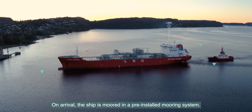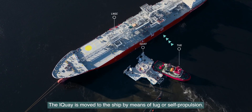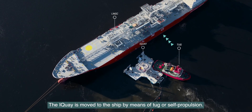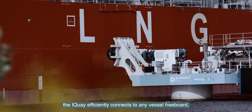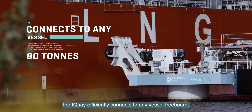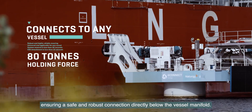On arrival, the ship is moored in a pre-installed mooring system. The I-Key is moved to the ship by means of tug or self-propulsion. Using the unique vacuum attachment system, the I-Key efficiently connects to any vessel freeboard, ensuring a safe and robust connection directly below the vessel manifold.